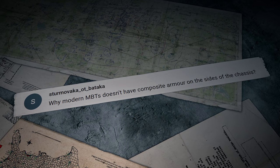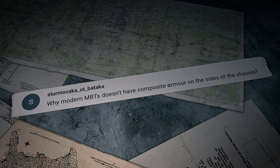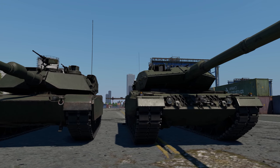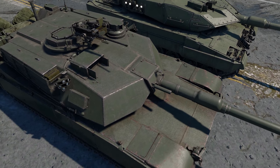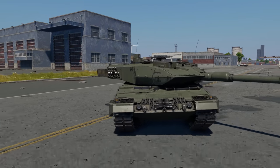Sturmowakker Otbatakker writes: why don't modern MBTs have composite armor on the sides of the chassis? It's a compromise for modern MBTs — by improving the front armor, engineers need to sacrifice the sides. Otherwise the tanks would be too huge and heavy.